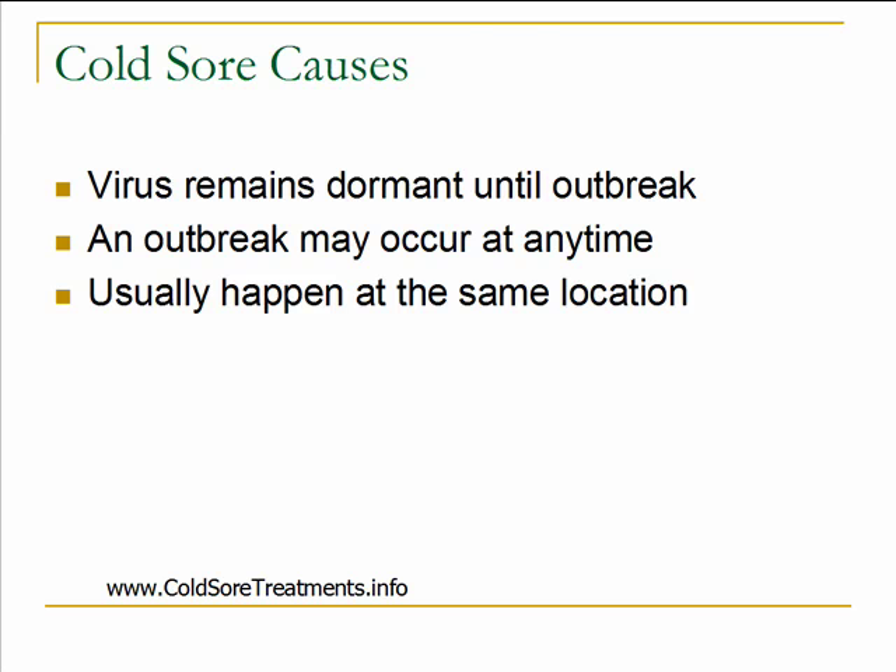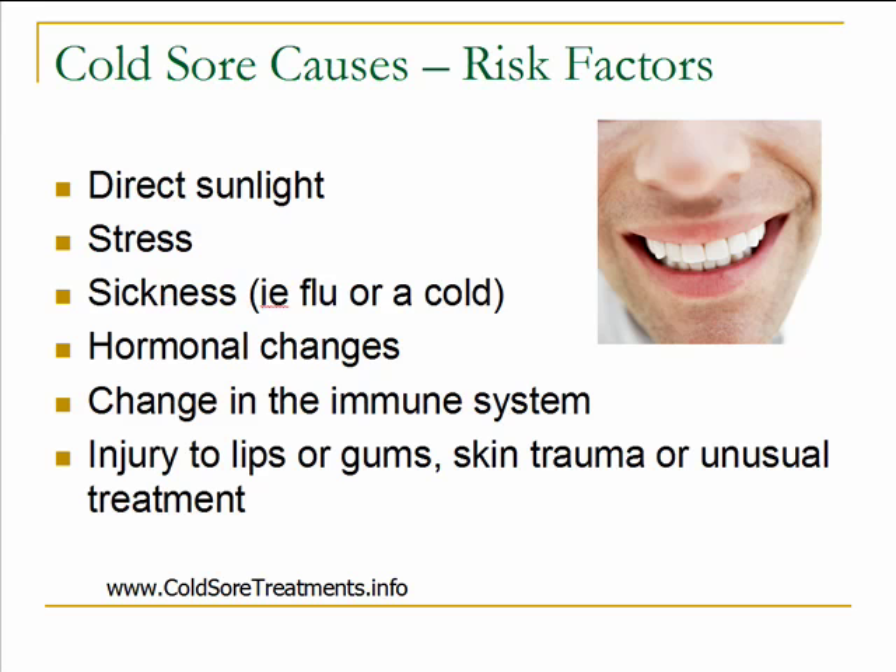There are several risk factors. If you have the herpes simplex virus, these are things you can be aware of to try and avoid future breakouts. There's no way to actually cure the herpes virus, but there are things you can do to be proactive to help prevent future breakouts. The first thing is direct sunlight — that can bring on an outbreak. So if you're going to be out in the sun, make sure to protect your lips or whatever affected area with sunblock, or wear a wide-brimmed hat, and try to keep your mouth out of direct sunlight.